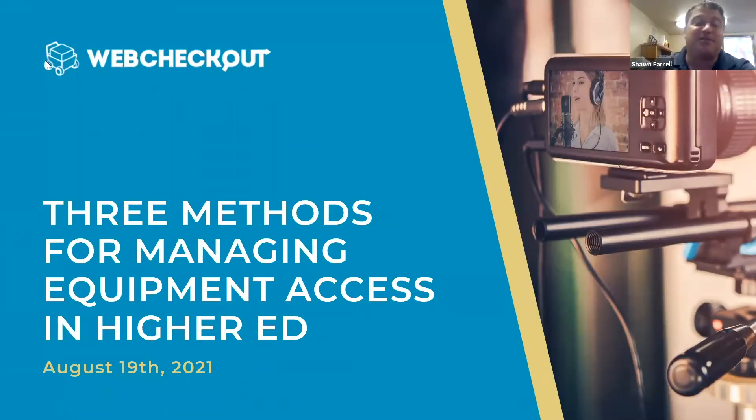All right, everybody. Well, thank you so much for joining us for our webinar. The focus for this webinar is going to be our methods for managing equipment access, which really is probably the backbone of our system — managing equipment access and also managing how long a person can have a piece of equipment.